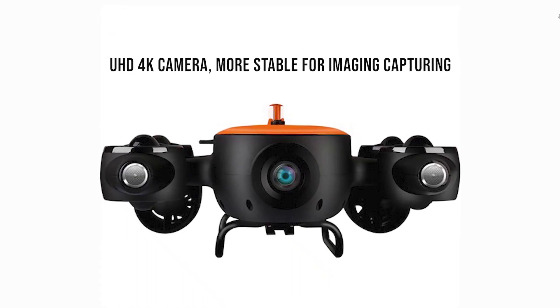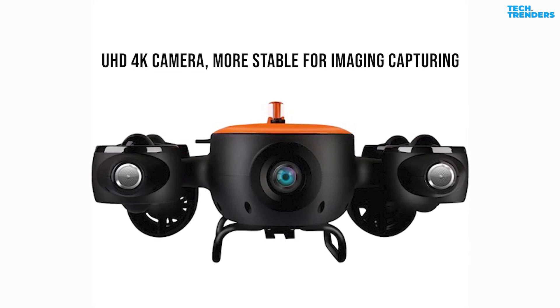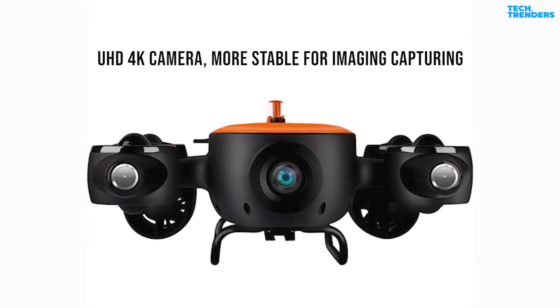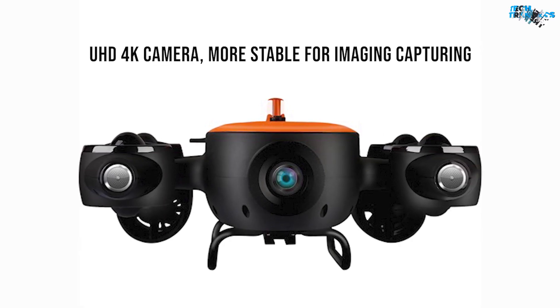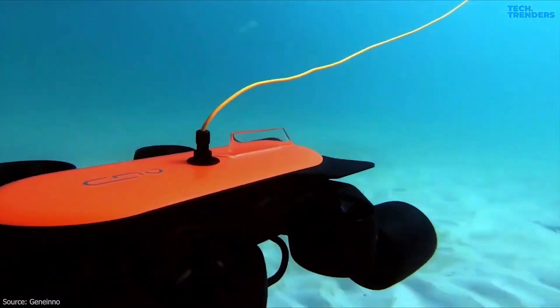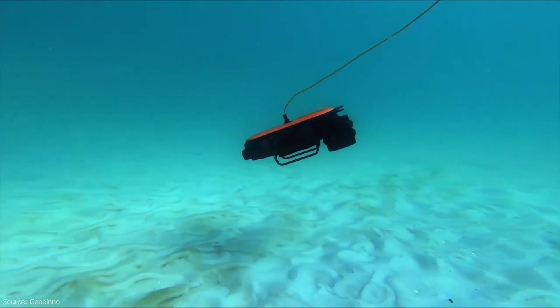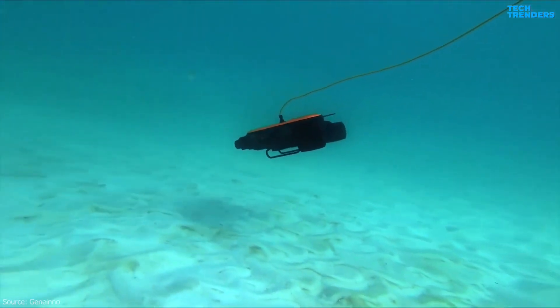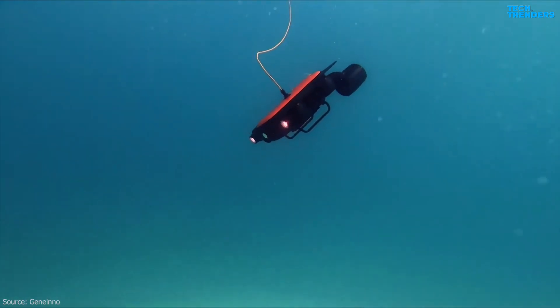Using Sony's state-of-the-art 4K high-definition camera, the Geneinno T1 combines sharp image capture technology with image stabilization to create videos and photos made to be seen. Powered by 3000 lumens adjustable LED lighting and its 4K UHD stellar light camera, it delivers brilliant, vivid, and vibrant images and footage even in the darkest spaces or murky water.